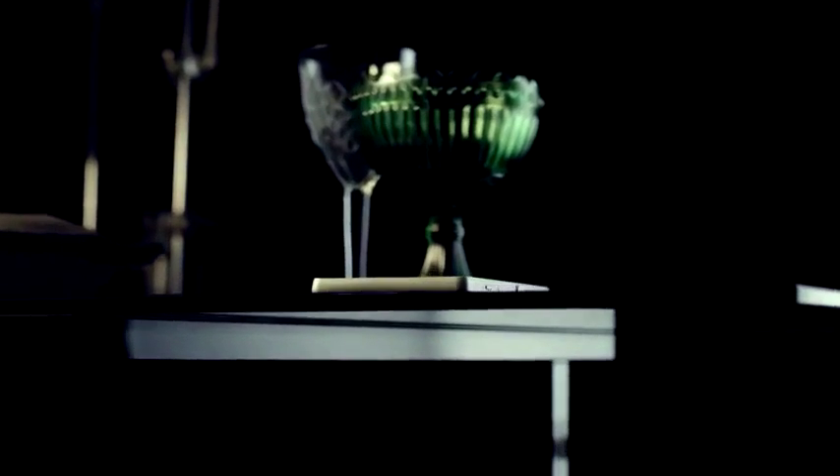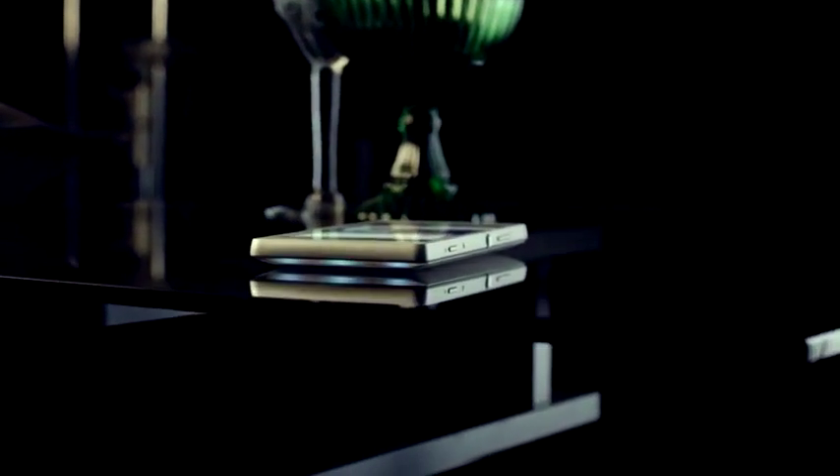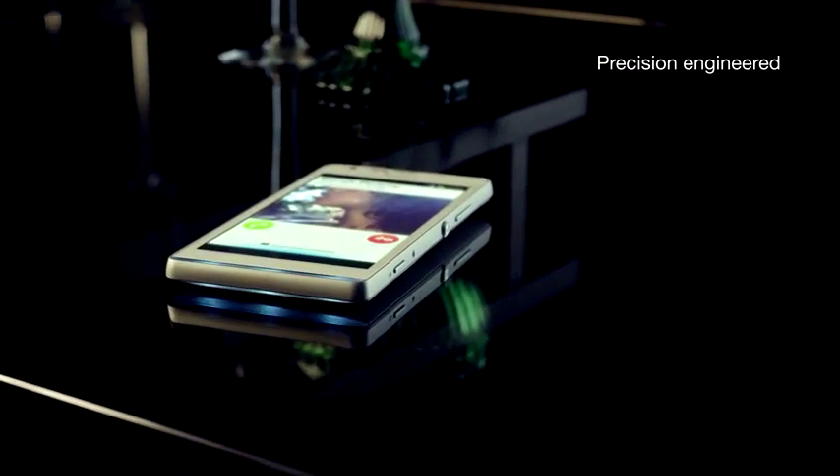Experience true design innovation, precision crafted details, premium materials — meet Xperia SP.